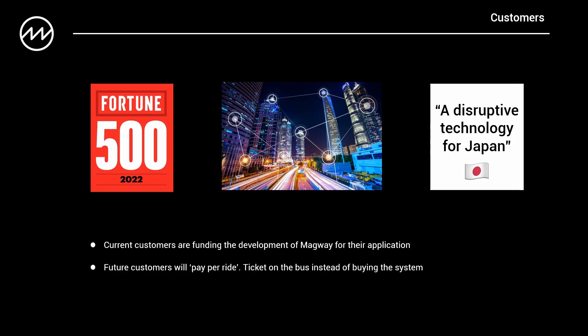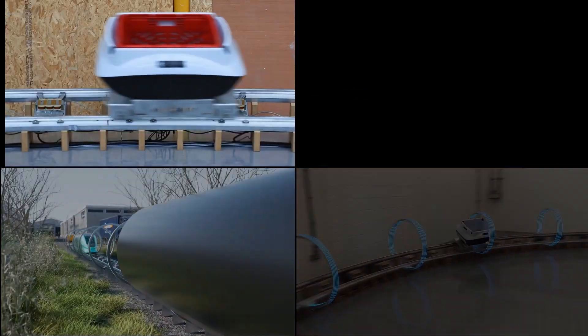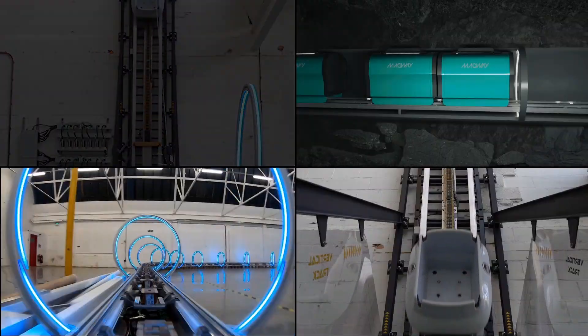We have a rapidly growing customer base wanting to use Magway for their own unique application. One of our customers is a Fortune 500 company who want to use Magway solely for their own application. Another customer is a smart city in the Middle East — they want to build Magway into the foundations of a new city they're developing. And a large corporation in Tokyo is coming on board, seeing Magway as a disruptive technology for Japan. We have the opportunity now to repair some of the damage caused over the past 200 years, and at Magway we want to change the world by delivering the future now.